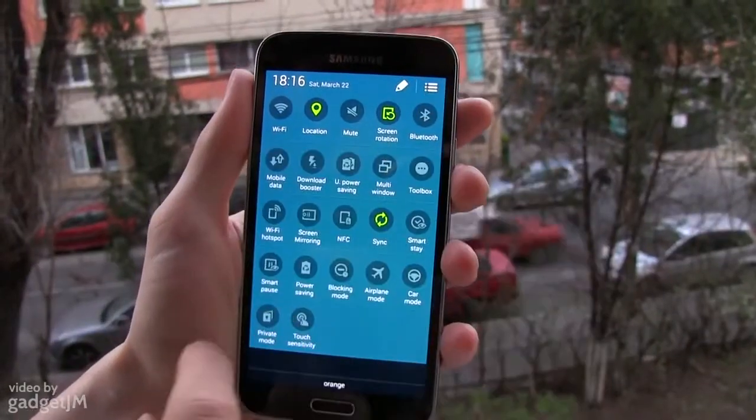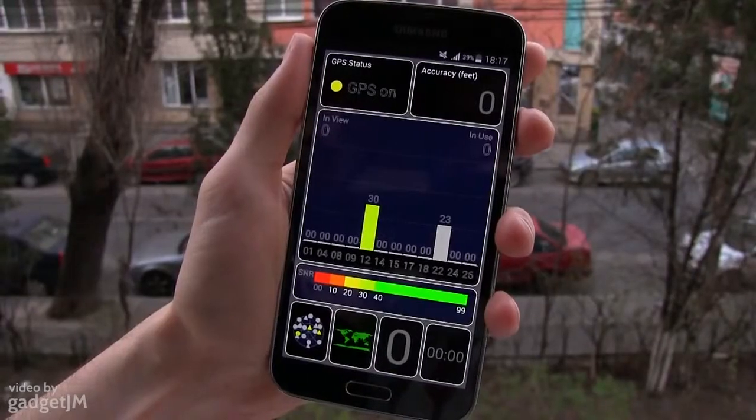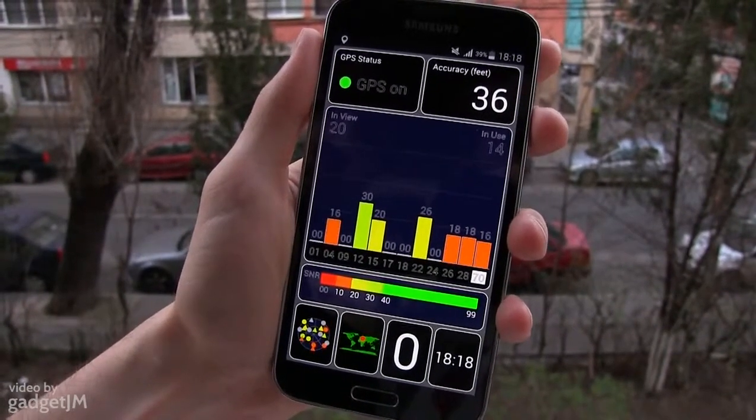For the first test I've turned off both Wi-Fi and mobile data, but the phone has a SIM inside. So here we go — as you can see, it takes the S5 only a few seconds to get full GPS signal.